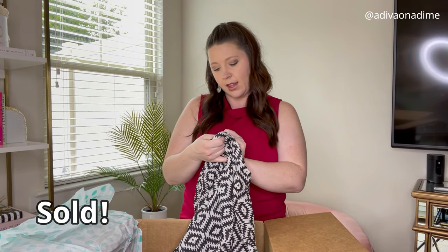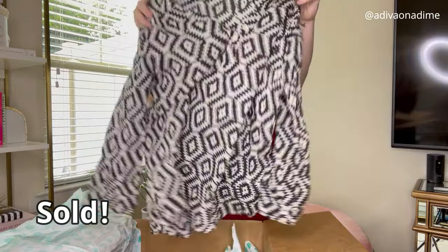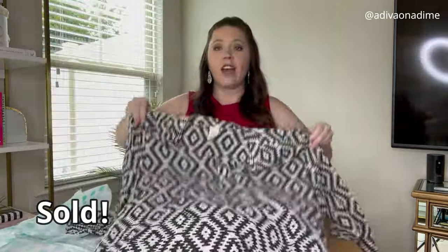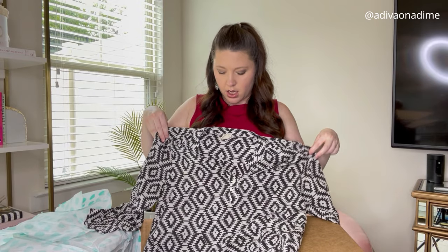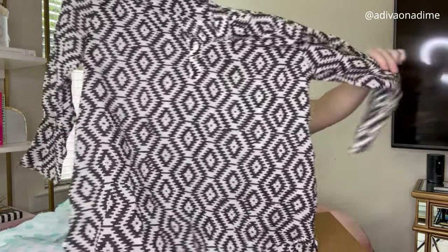This is Yala — Y-A-L-A — medium. Very very lightweight, 100% organic cotton. Very very lightweight and thin.